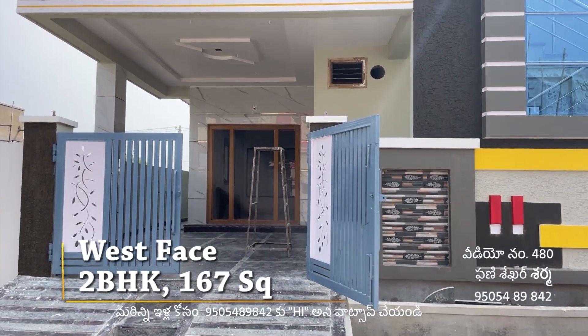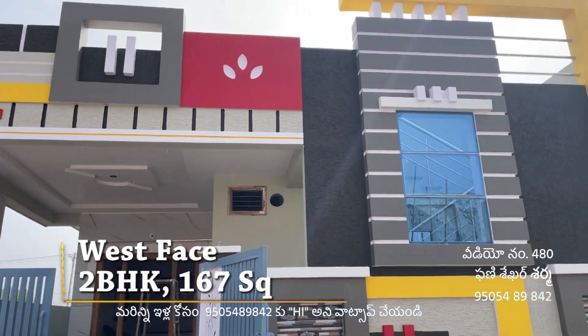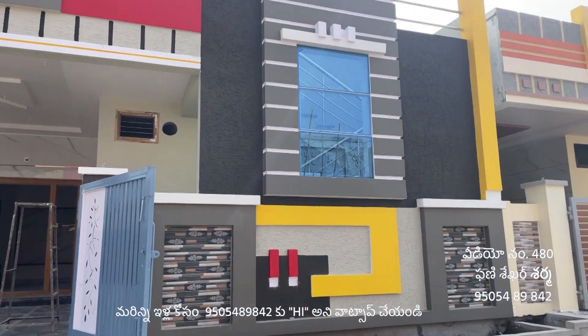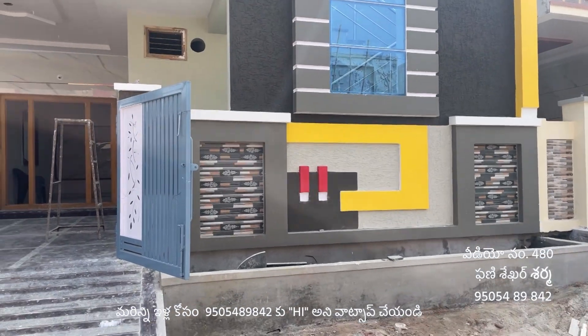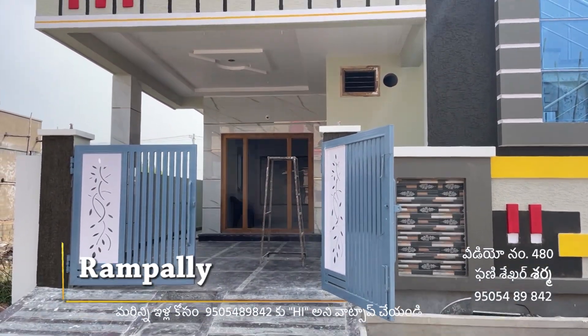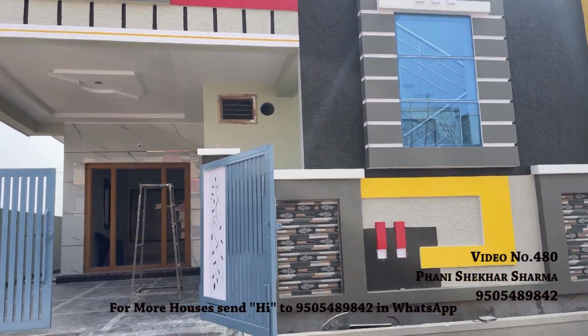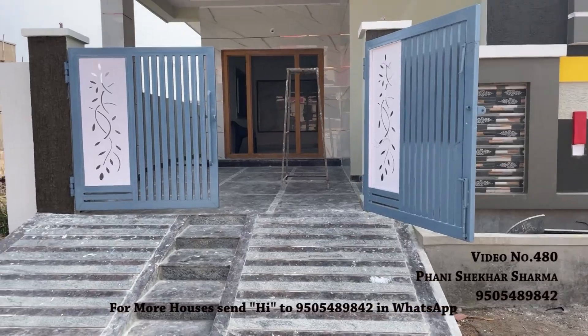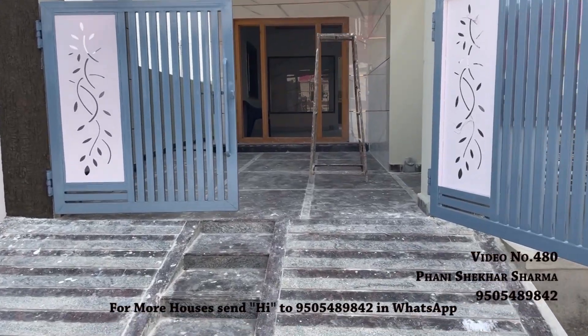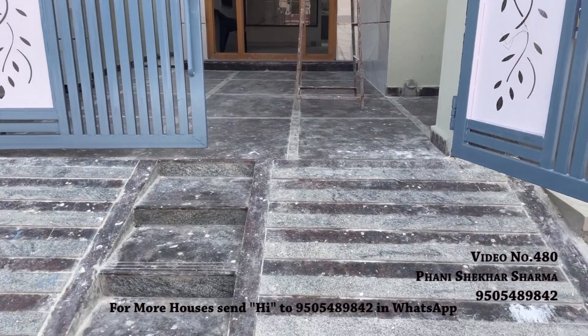Welcome to Jaanvi Real Estate. We present a 167 square yards, west-facing, two-bedroom house in Rompalli village. This is an HMDA-approved loan venture property. The house is located approximately one kilometer from Rompalli village, in a gated community.